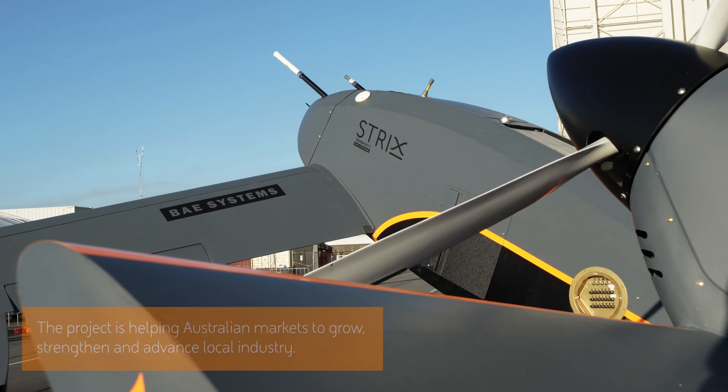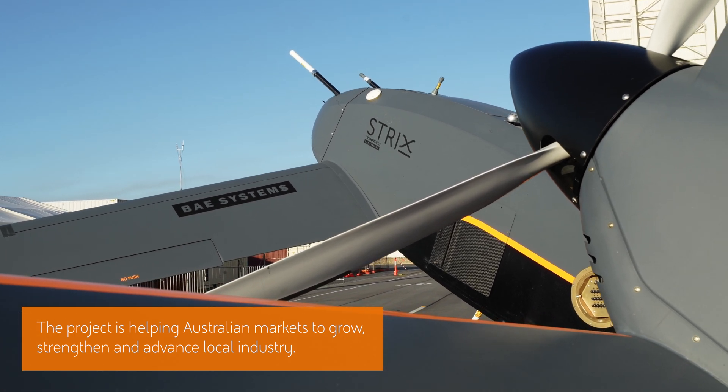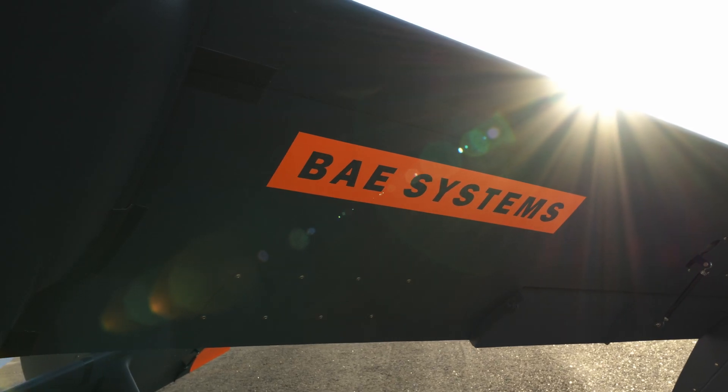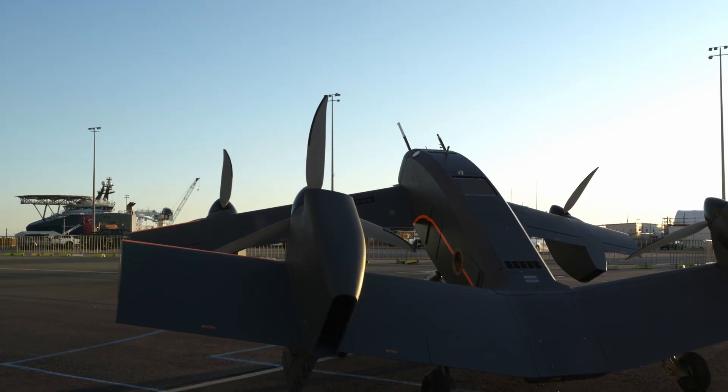It's a real testament to the engineering skills that we have in Australia and at Inovero in particular — to start with nothing, design every component in that aircraft from scratch, and build it within just 12 months. Strix is something that the whole team is extremely proud of. Bringing a paper-based design into a fully fledged air vehicle that we're about to go and test is something phenomenal — it's a once-in-a-career opportunity and we're all very proud of the progress we've made.